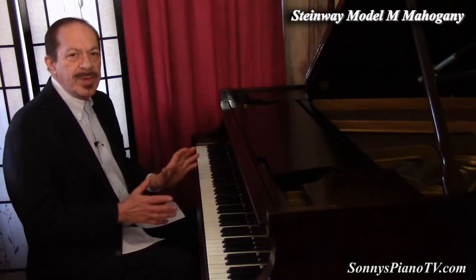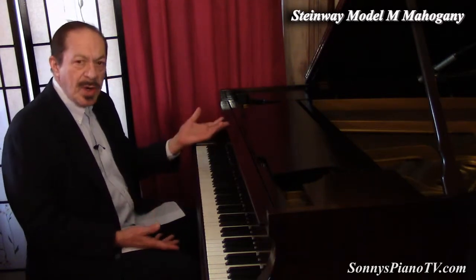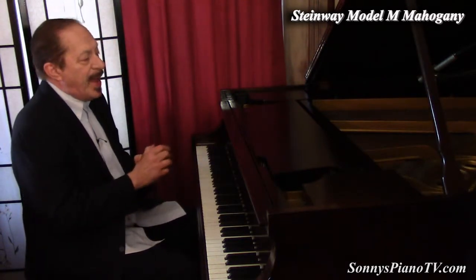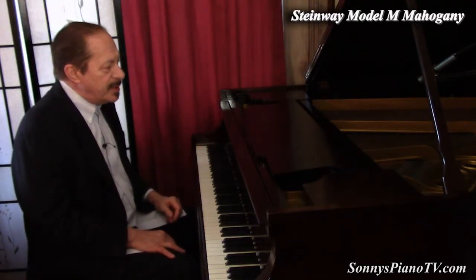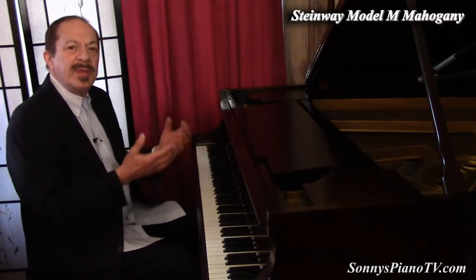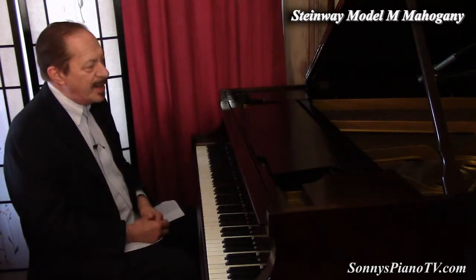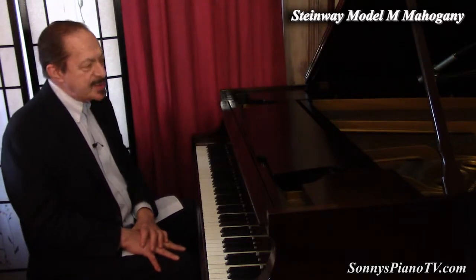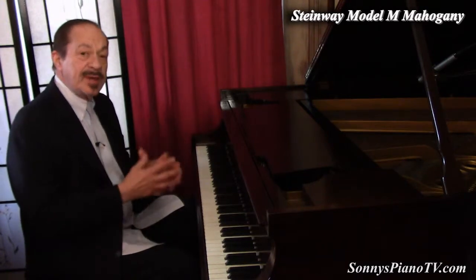If it says Steinway on it, it's a great piano — whether it be an older one, newer one, rebuilt or not rebuilt. The original parts just hold up. A lot of times families would buy a Steinway, and maybe great-grandma or grandma played the piano, but no one else did. But the family would hold on to it because it was a Steinway, and it became a family heirloom. Steinway always means excellence, the best. And I'm glad it's still being made in this country in Astoria, Queens. Thank you, Steinway Company, for making all these great pianos in the past and still making them today.